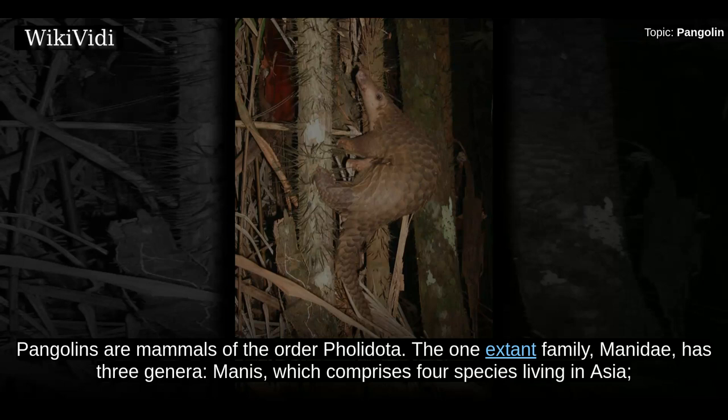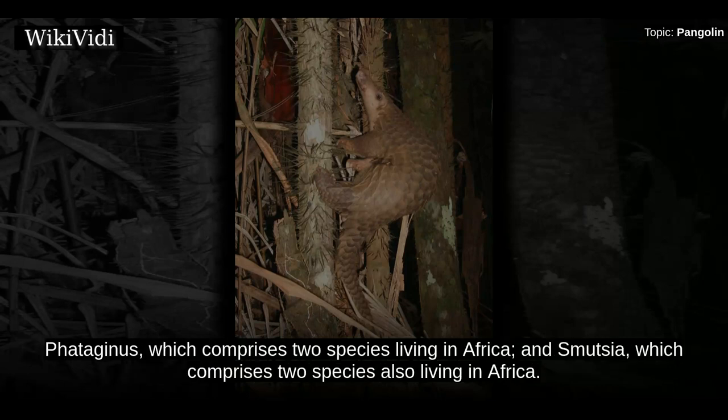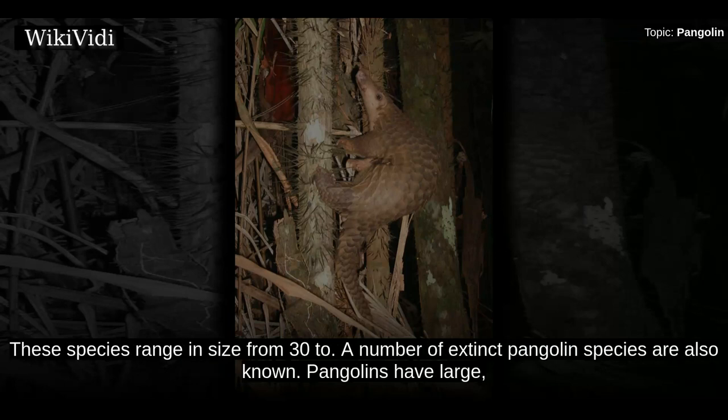Pangolins are mammals of the order Pholidota. The one extant family, Manidae, has three genera: Manis, which comprises four species living in Asia; Phataginus, which comprises two species living in Africa; and Smutsia, which comprises two species also living in Africa. A number of extinct pangolin species are also known.